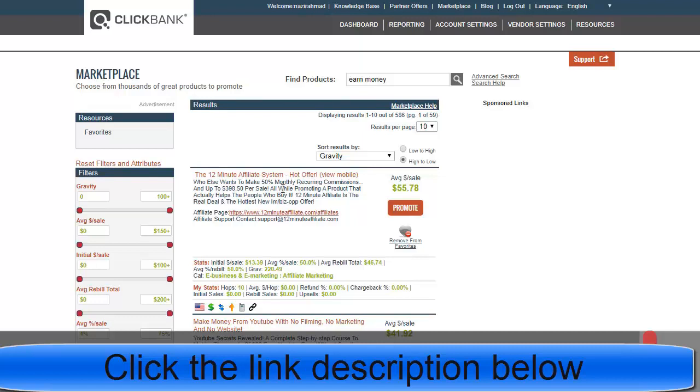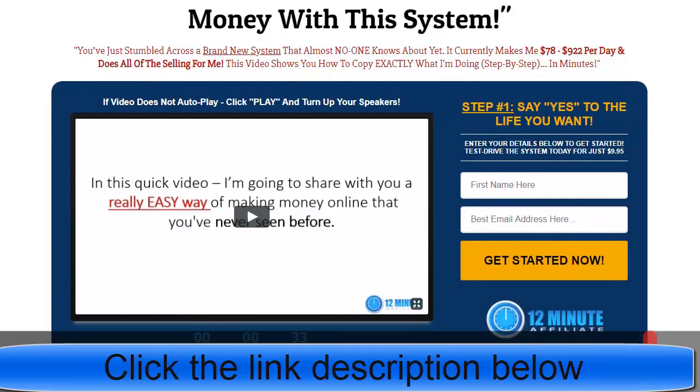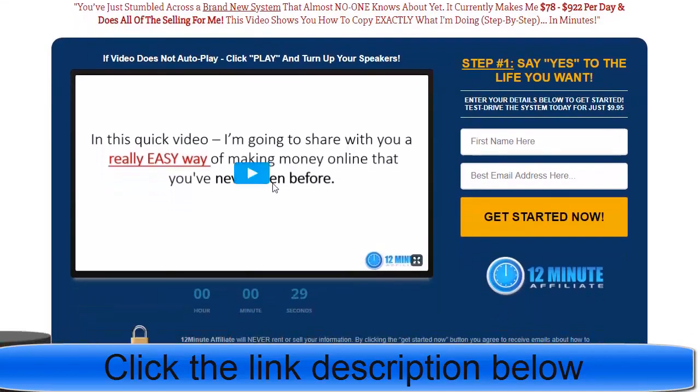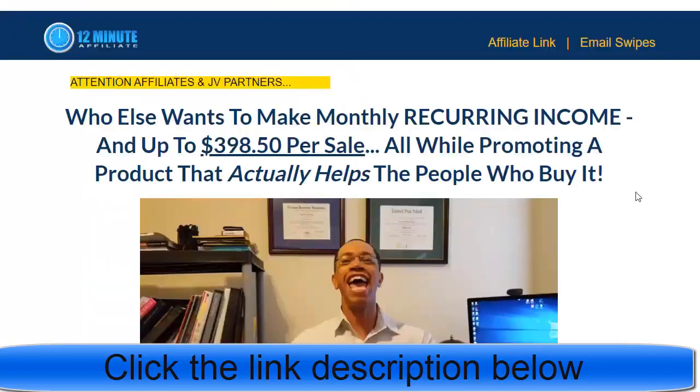If you click the product link you'll be redirected to their main page where they show you a video and then require your first name and email address to get into the system. If you want to see their affiliate system, click on the affiliate page and you'll find information about how to promote — for example, they say who else wants to make monthly recurring income up to $398.50 per sale.